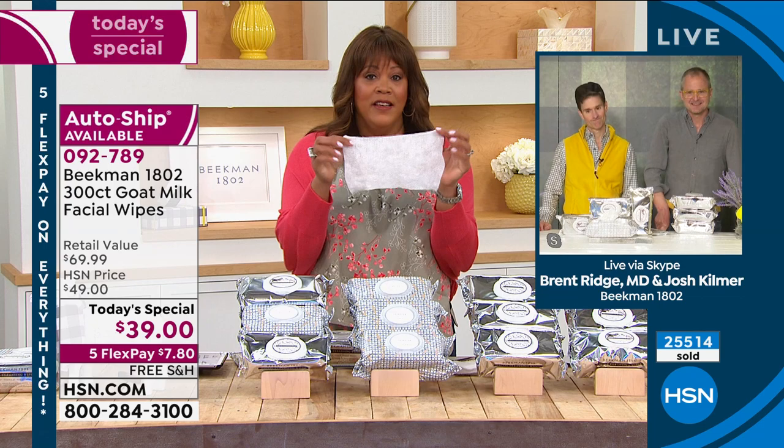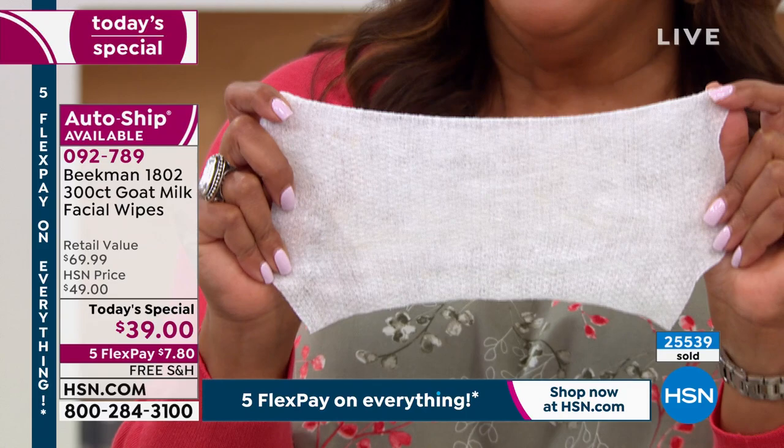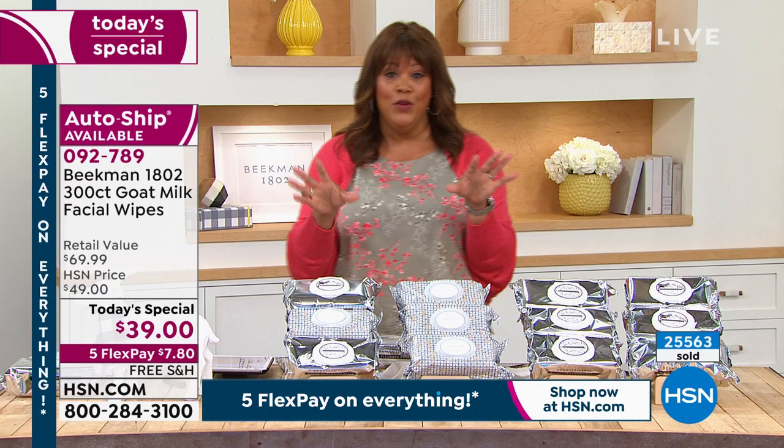Get that pollen off your face, the dirt, the grime, the debris. A lot of times we don't have time for our fancy skincare routine — we don't want to wake up and put an exfoliator on and then do the cream. This does it all with one wipe, literally. So I want to go over again what's very popular. Go to hsn.com — we're very busy on the phones and the assortment is flying out of here.